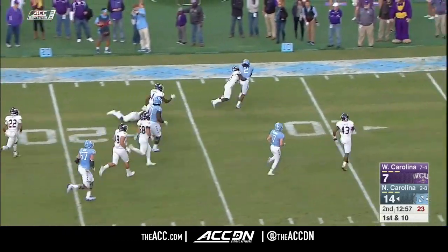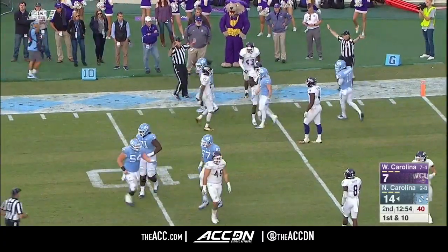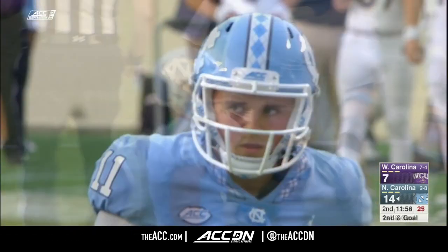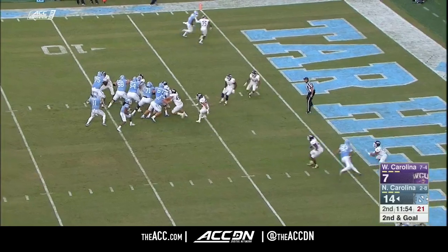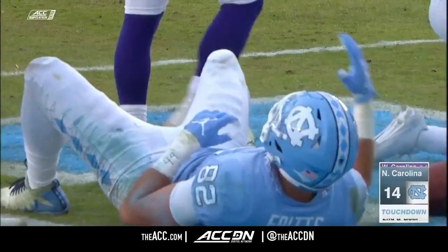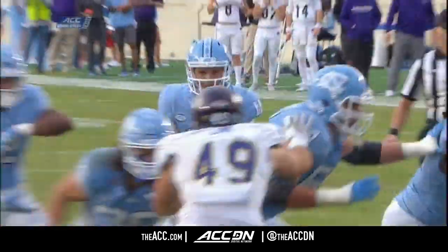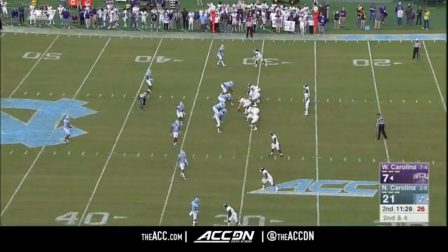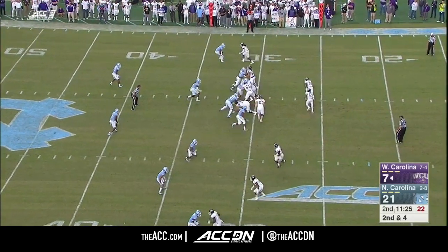Jordan Brown inside the 20 — makes one man miss and carries a tackler all the way down to the 7 — it's first and goal for the Tar Heels. Elliott with the fake, the throw, end zone — touchdown, North Carolina! Elliott with the play fake holds the linebacker for just a second, and he now has 1,000 yards rushing for the third time in his outstanding career.